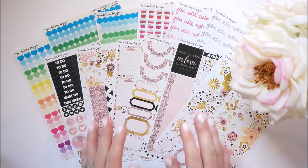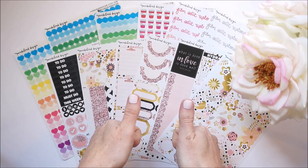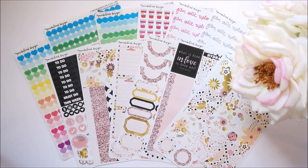Stay tuned because in my next plan with me I am going to be using this Lovebirds kit, and when I do I'll be mentioning a special 50% off coupon code that will run for one week. Make sure to hit that subscribe button so you can come back and visit me. I really hope you enjoyed this haul review video — if you did, let me know by giving me a thumbs up. Until I see you guys again, have a beautiful day, bye bye!